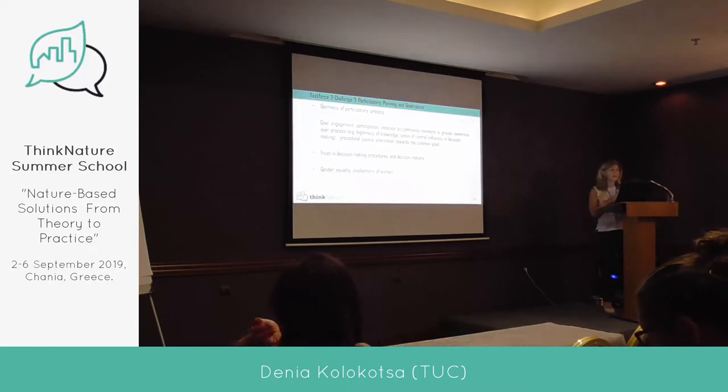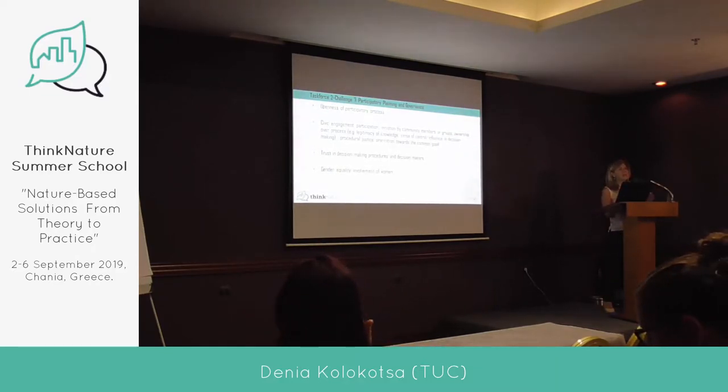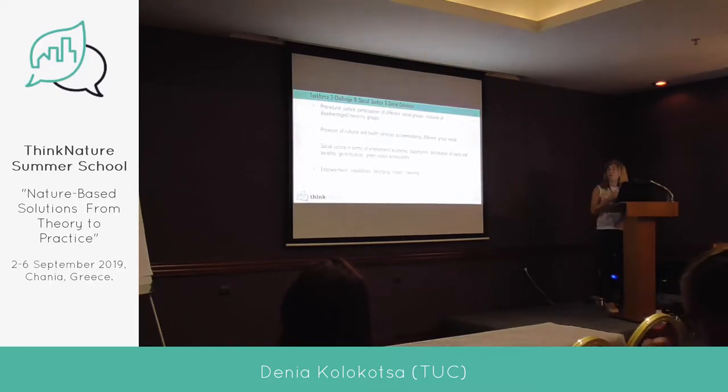For participatory planning and governance, the indicators include openness of the participatory process, how community members are initiated to be actively involved, how the decision-making process is trusted, how decision makers take these processes into account, and involvement of women and gender equality in the process. For social justice and social cohesion, participation in different social groups is specifically measured by questionnaires, giving quantitative results — not something general.